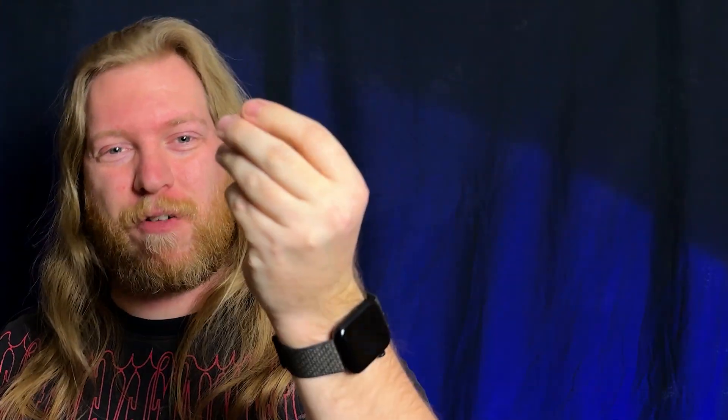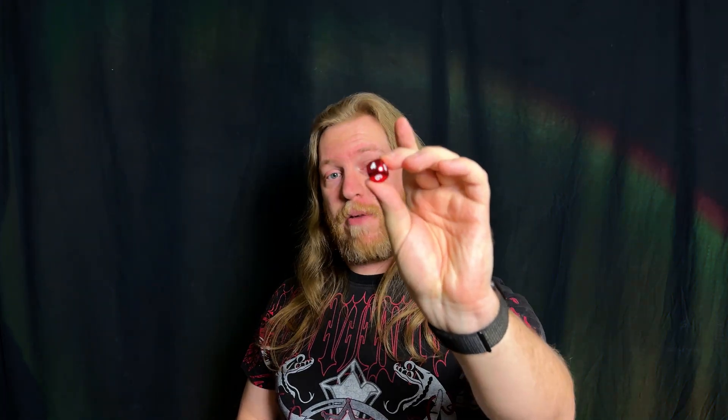Sharp or rounded? A common question when buying D6s for your next game. Do you go with the usually bulkier, sharper, much less nice to hold sharp dice, or the usually smaller rounded corners, better rolling and better feeling rounded dice? Rounded D6s like this one here are the most common type of D6s you'll find when buying games for Warhammer or D&D and the likes.